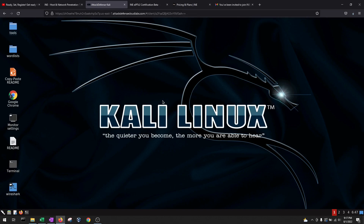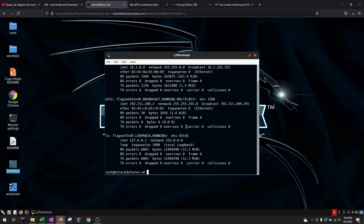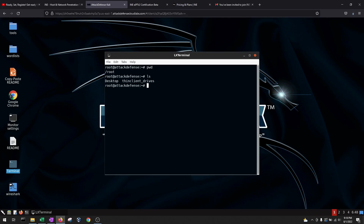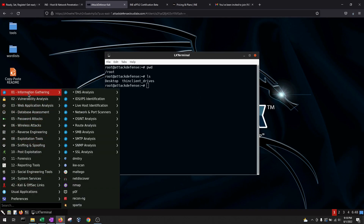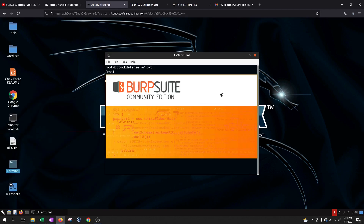You cannot use your own machine — they will provide you a machine. You'll receive an email with a link, click it, and they'll give you both the attack machine and the target machines. This is what their browser-based terminal looks like — I'm in Mozilla Firefox and it's one of my tabs. It's a Kali Linux machine pre-installed with all the tools you need to test.